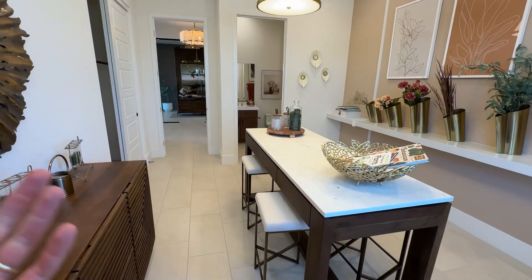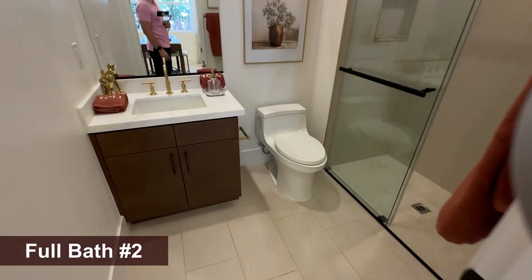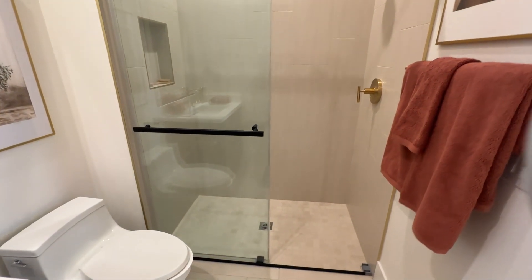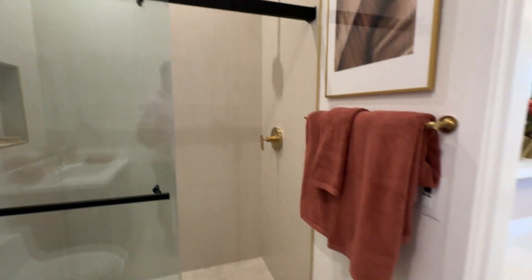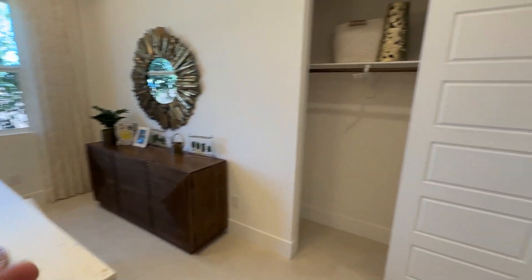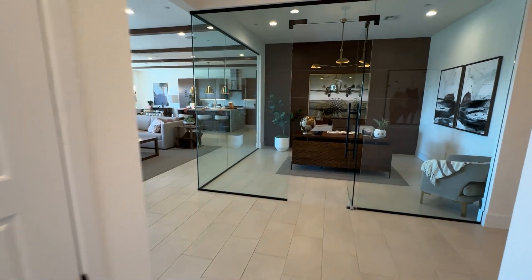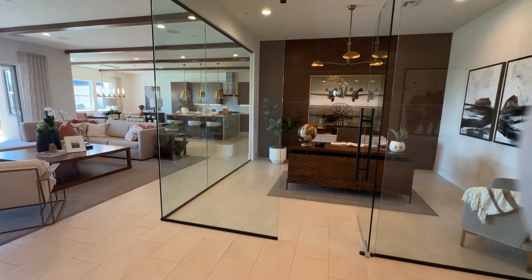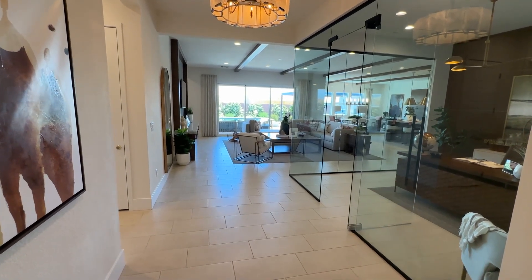This ensuite bedroom is bigger — about 11 by 14 or 12 by 14, very spacious. It has a zero-threshold shower, which is an option. The three-eighths-inch glass is about $1,500, the zero-threshold option is about $3,000 per shower, and the shower tile adds roughly $6,000 more — so you're looking at around $10,000 for that setup. That's why model homes sell for a lot — every inch is highly upgraded. The glass door den across is genius: it keeps things open from a design standpoint while still functioning as a private office.